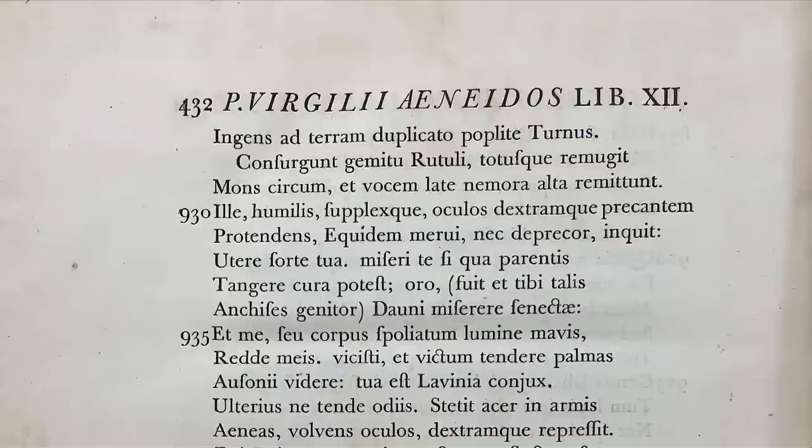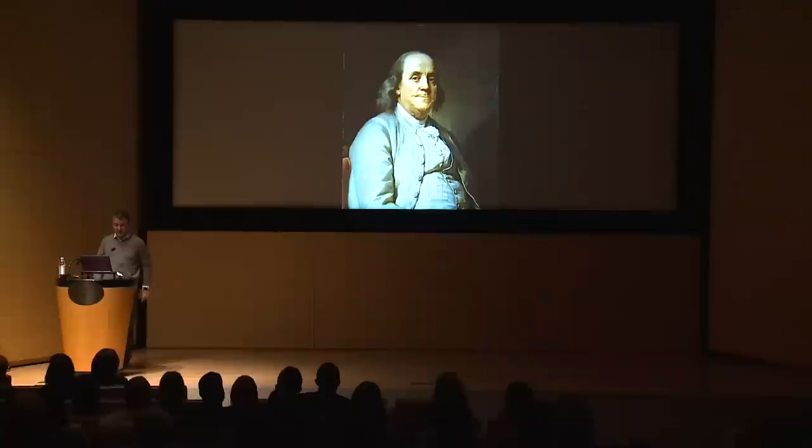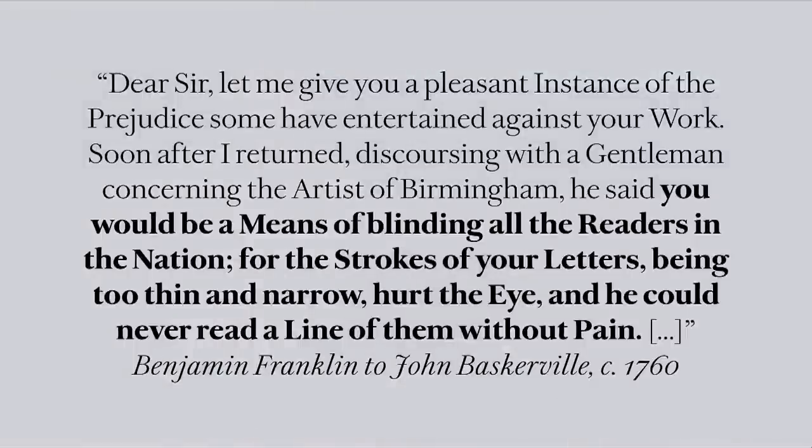There's a funny story: in a letter that Benjamin Franklin wrote for Baskerville after a visit to England — Franklin was a printer — he wrote of a prank he pulled on a gentleman who would not shut up about Caslon's type superiority compared to Baskerville. One day Franklin took a Caslon specimen, ripped off the heading so it wouldn't say Caslon, and passed it off as Baskerville. The gentleman proceeded to criticize it to bits — he said he could never read a line of it without pain. And Franklin didn't have the heart to tell him he'd been pulling his leg, but shared a laugh with his friend in Birmingham.